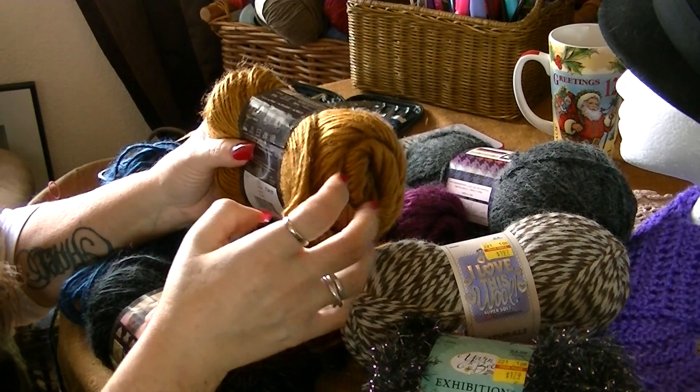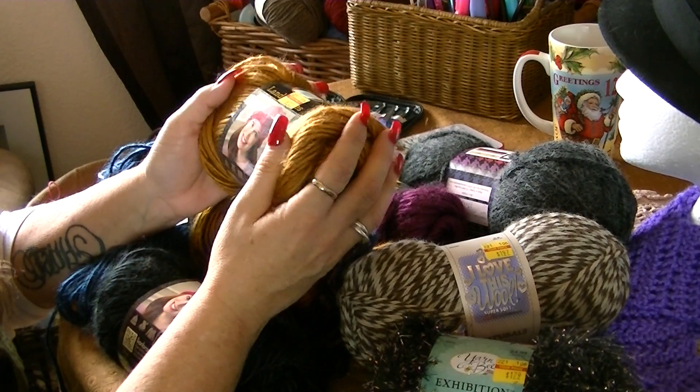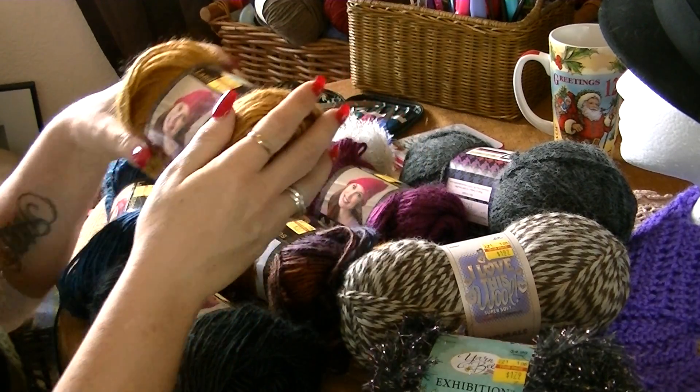I cannot wait to get my fingers into these. I still have to finish the breast cancer scarf before I can even play with those.